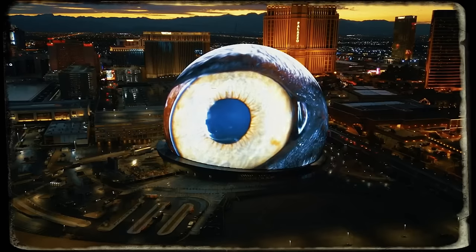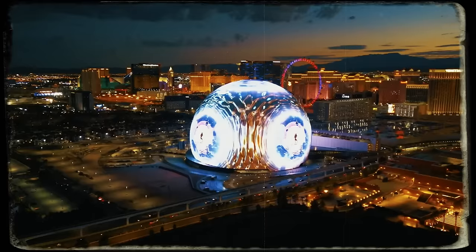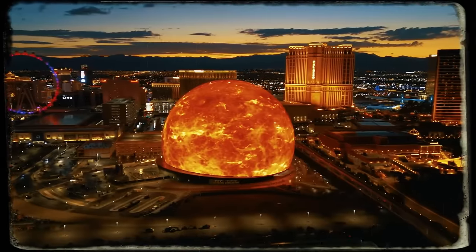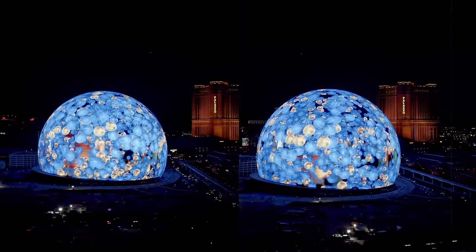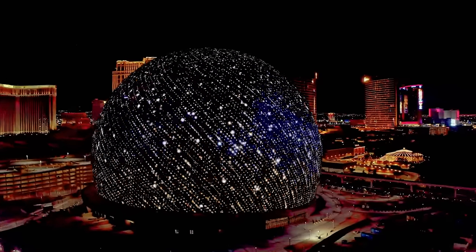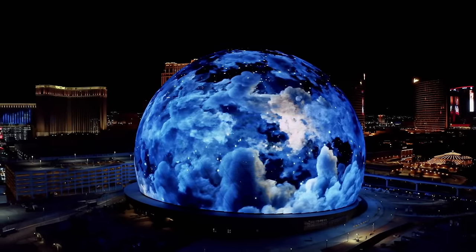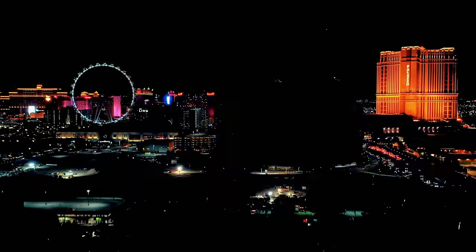Sphere. Check out this epic drone footage capturing the iconic Sphere in Vegas. This gigantic structure stands tall, a marvel of modern architecture and creativity. Surrounded by an alive cityscape, it's a sight to behold, representing Las Vegas' elegance and glamour. From above, its exquisite design and stunning animations feel like something from a hundred years in the future.